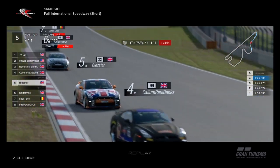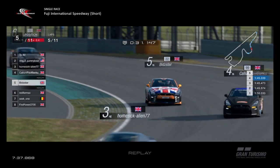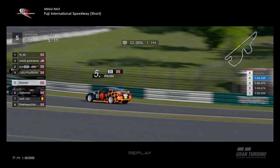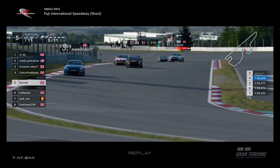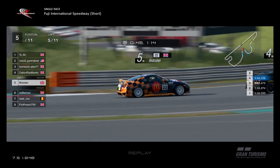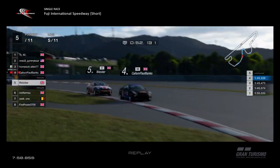Going down towards the little kink and through this long, long right-hander — the front left tyre absolutely crying for relief through that corner. Callum having to defend from Bidster, who's definitely close enough to mount an attack because Callum felt he had to move. He runs really wide though, and runs even more wide, kicking up the dust.